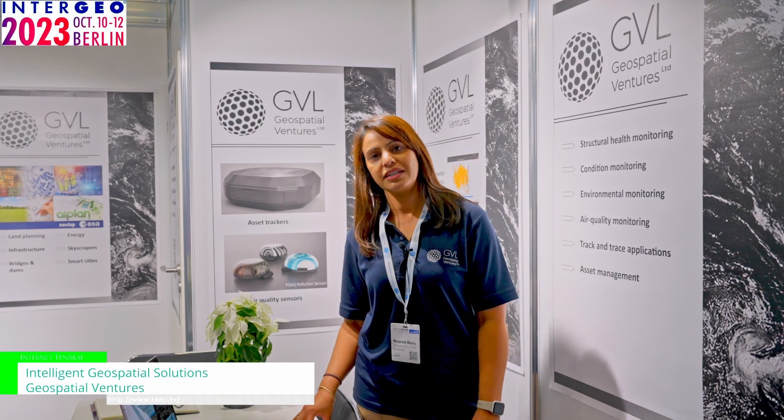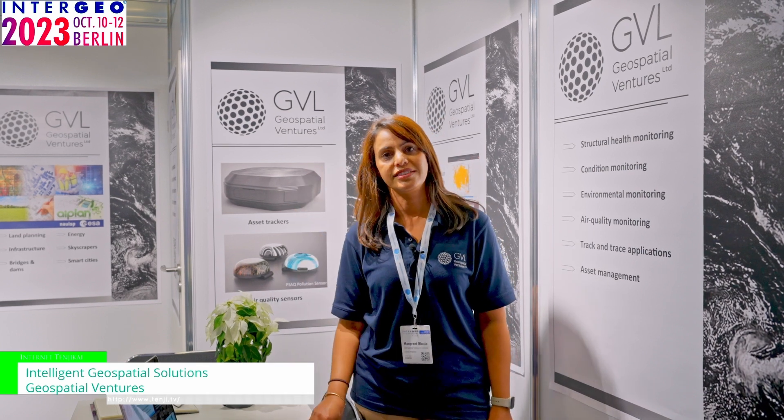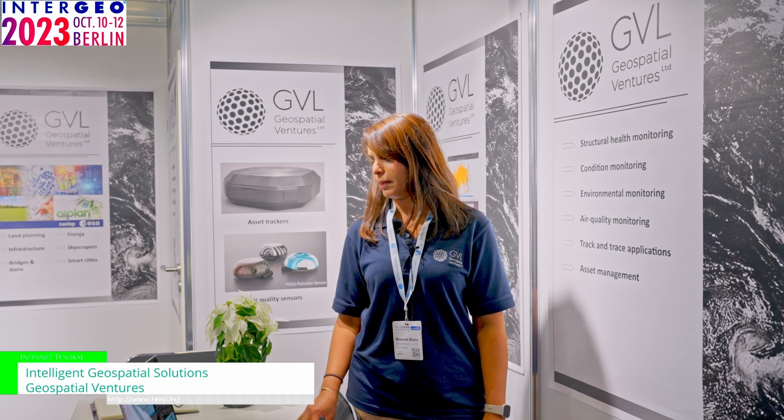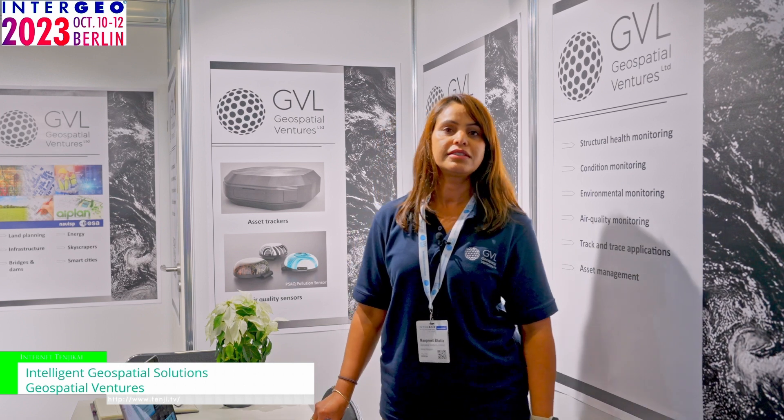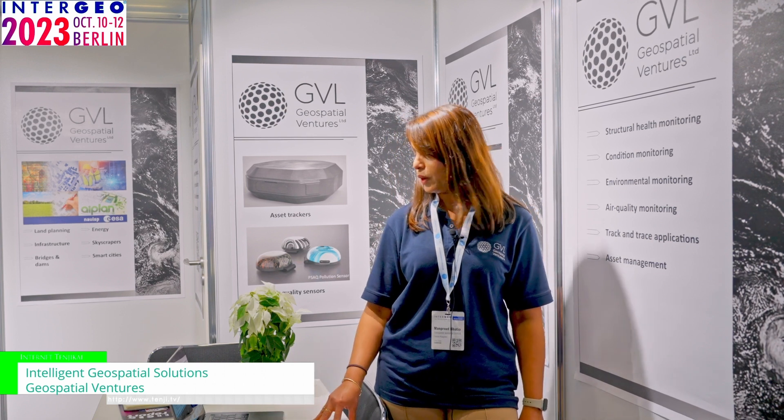Hi everyone, I am Manpreet Bhatia and I am the Operations Director of Geospatial Ventures Limited, also known as GVL. I'm here to talk about low-cost asset and infrastructure monitoring using GNSS-enabled IoT devices and INSAR. We are a startup company formed in January 2020. We have two offices in the UK — one is at the University of Nottingham, where we have our own roof lab with reference stations, and the second office is in Cornwall, known as Spaceport Cornwall, the first horizontal launch site in the UK. Although we're based in the UK, we supply our solutions worldwide.